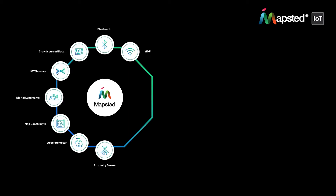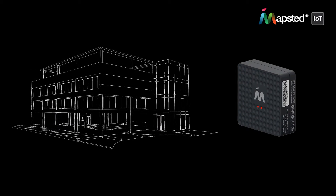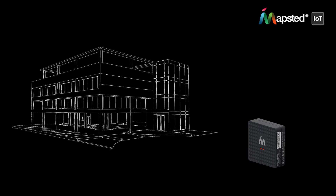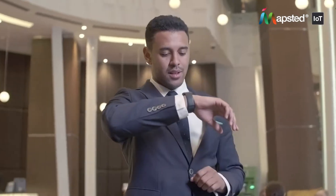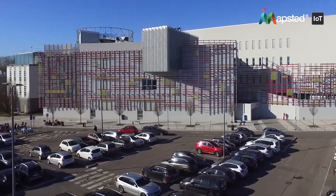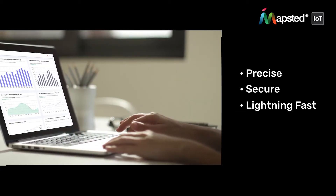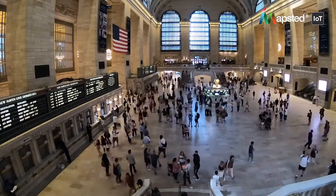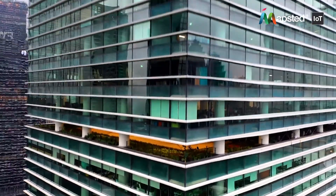By harnessing Mapstid's patented sensor fusion technology, each tiny Flow device plugs discreetly into a standard outlet and senses Wi-Fi-enabled devices such as smartwatches and phones over 3,000 square feet of space, providing you with precise, secure, and lightning-fast location intelligence without disrupting the people in your space. The discreet design allows it to be used anywhere, ensuring that your space is always prepared to gather the information you require.